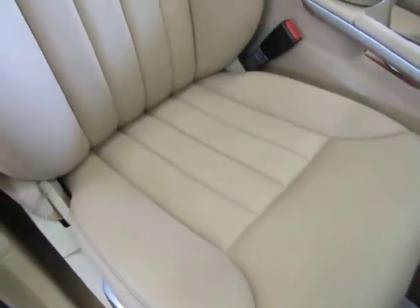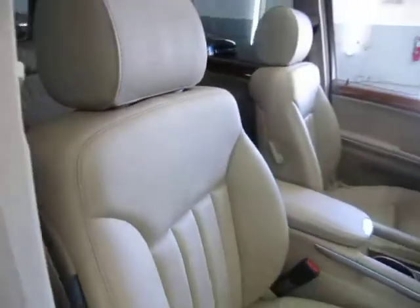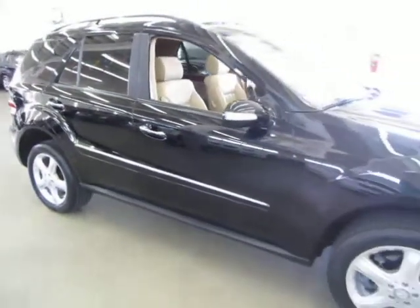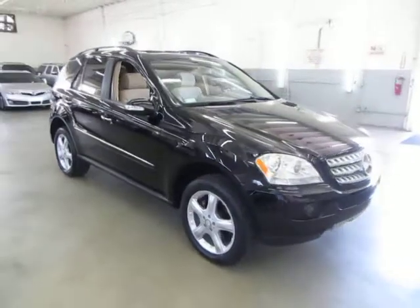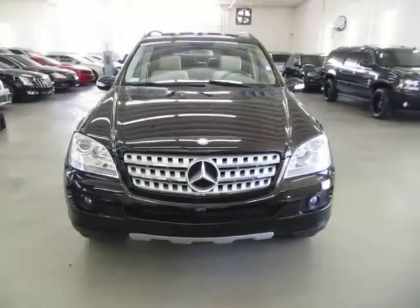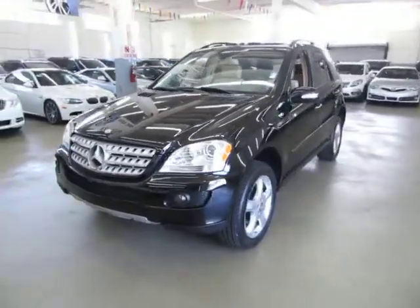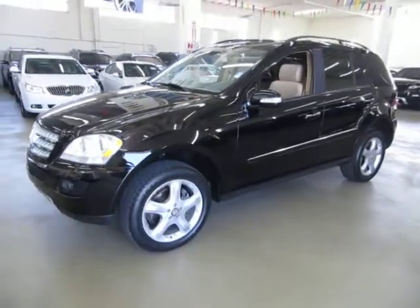Before we conclude this video, I'd like to talk briefly about financing. We have excellent rates for good credit, special financing for not-so-good credit, and even some programs for really rough credit. If you're concerned about financing, live a long distance away, or simply want to get pre-approved before coming over, go to vehiclemax.net. Right at the top of the page you'll see a tab that says 'Apply for Credit' — click it, fill it out completely, click submit, then give us a call so we can retrieve your application and get you pre-approved. Thank you for watching our video at vehiclemax.net.